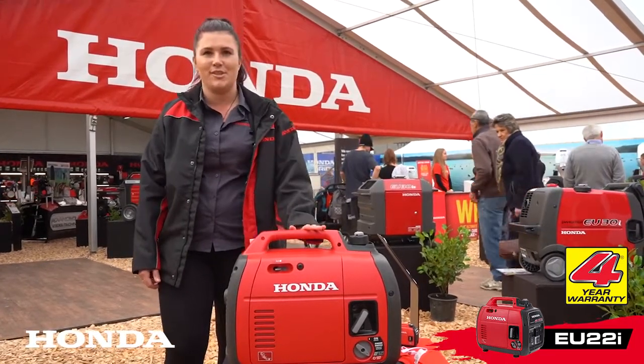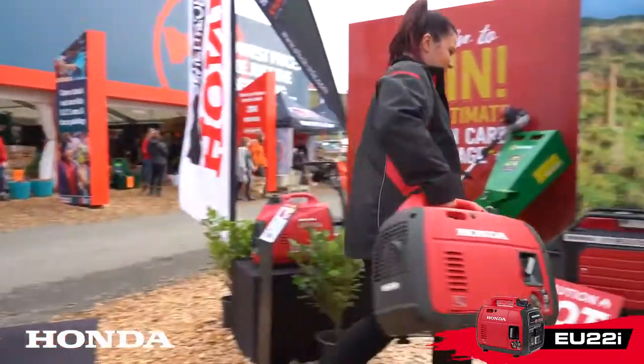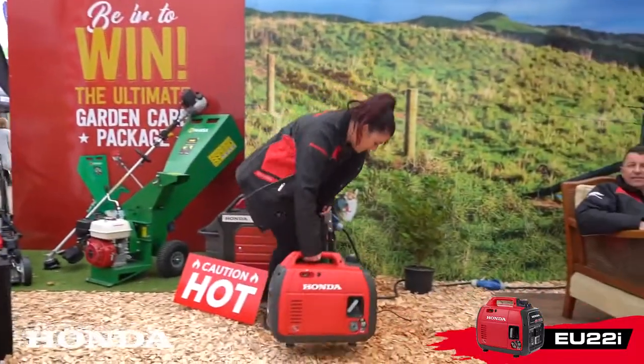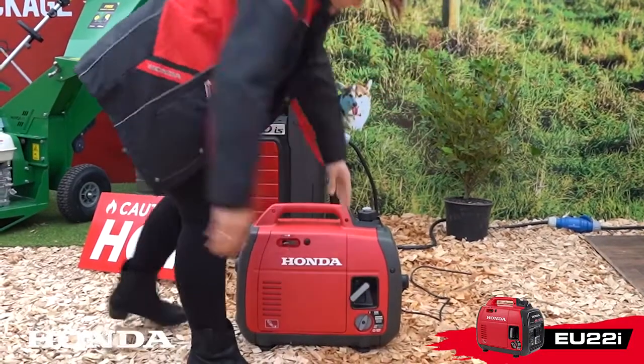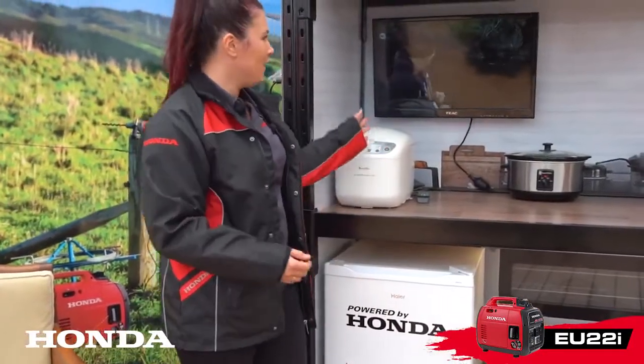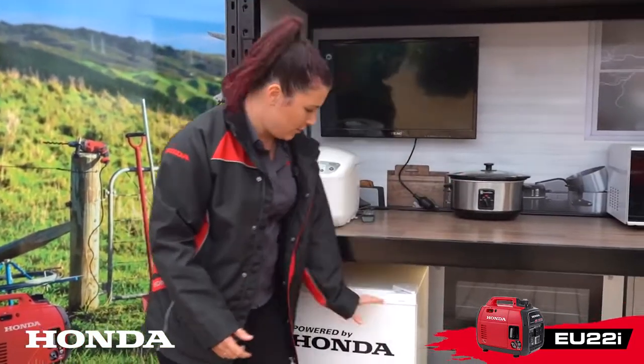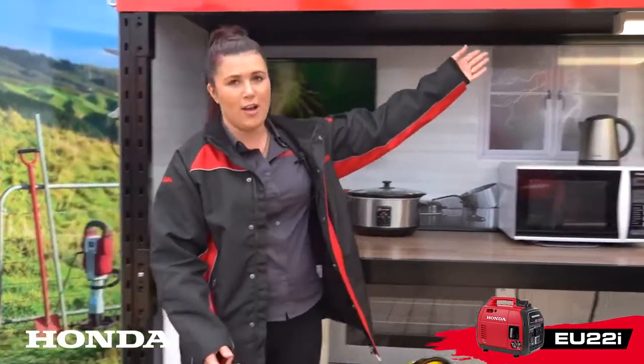Yeah, just an all-round primo machine. At the moment we've got our EU22 running our little flat we have here. So at the moment we're running the television, the bread maker, slow cooker, we've got the fridge going also, and our lights.